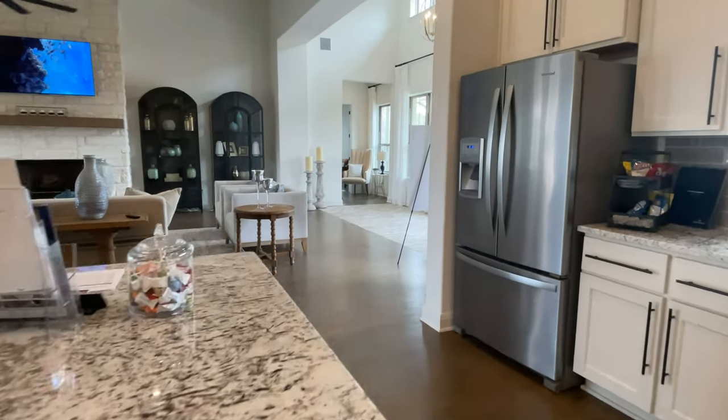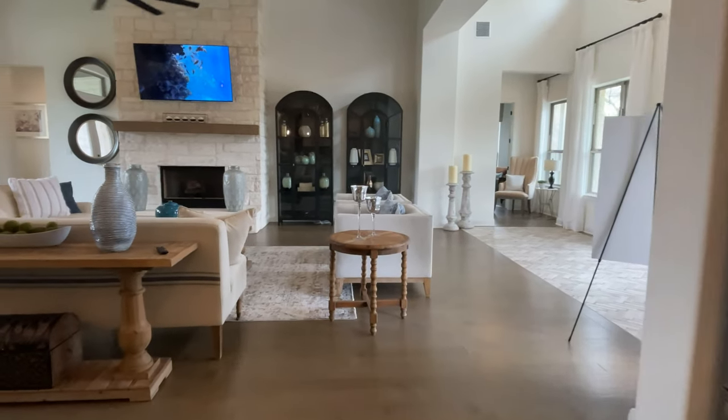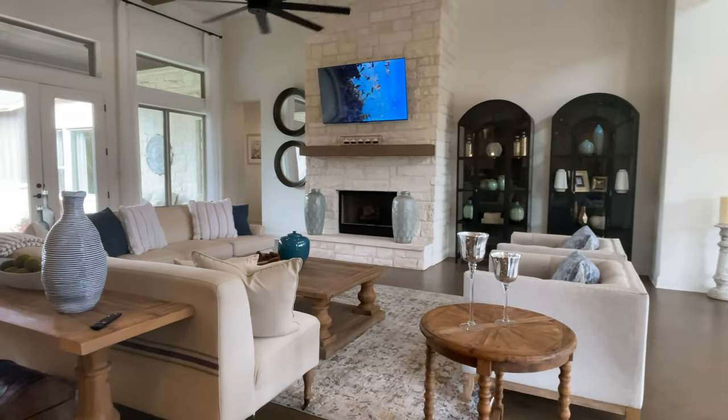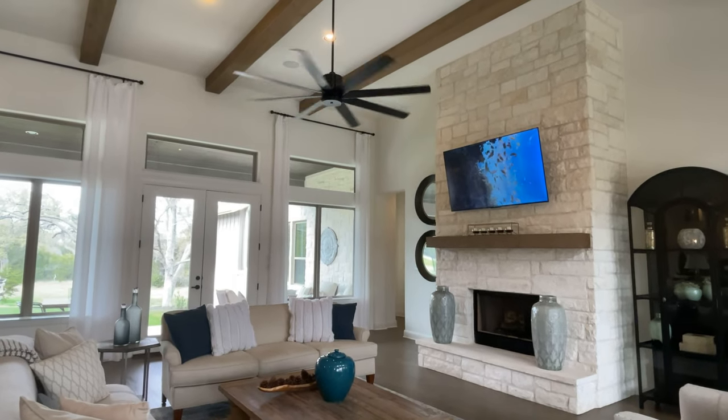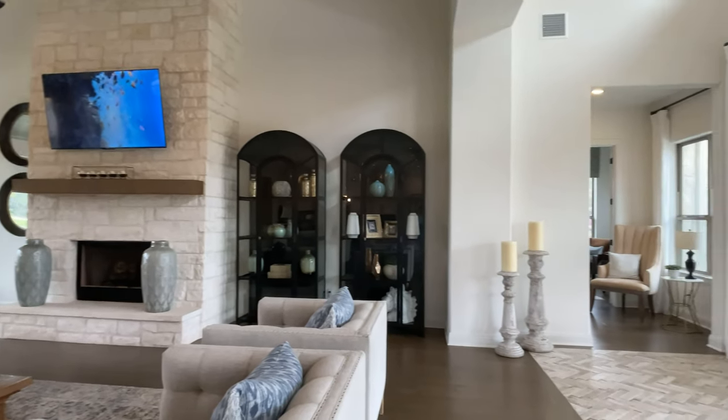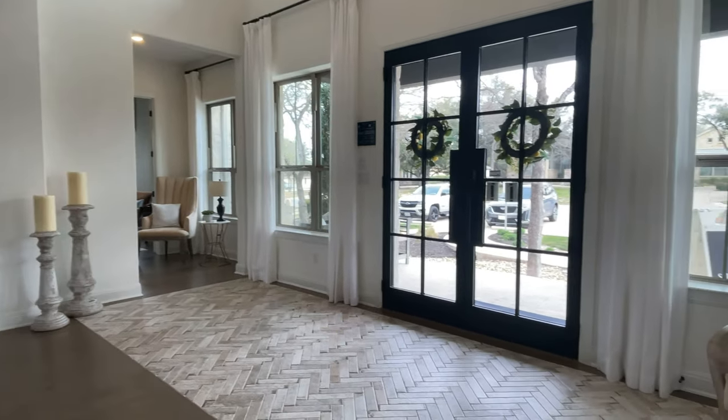I want to share with you information about custom building and specifically about buying land and the three main mistakes that people make when buying land. I'd like to invite you to click on the video on the left side of your screen — it's a stunning home and I review custom building, buying land, and the main mistakes people make. Thank you so much for watching this video. Have a great day.